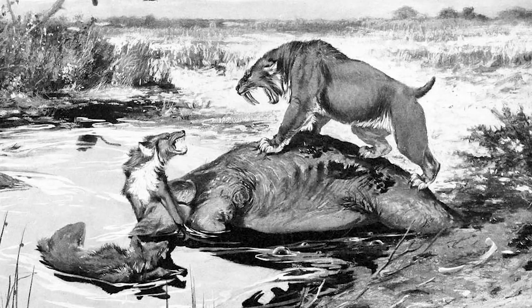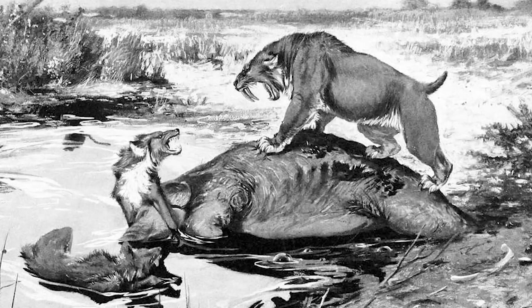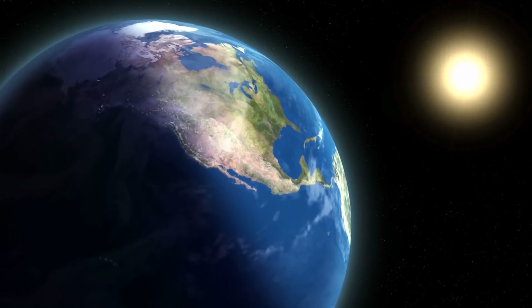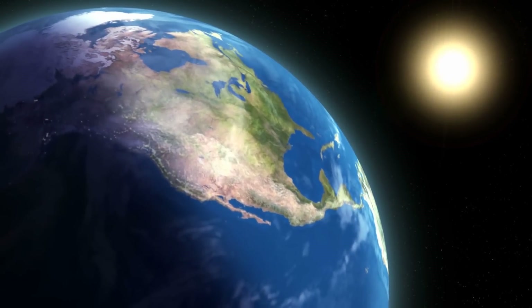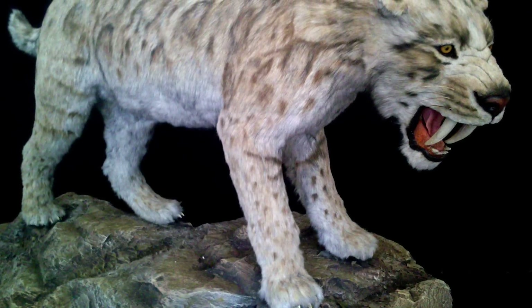Smilodon fatalis is possibly the best known of the Macarodontine saber-toothed cats. It appeared in North America about 1.6 million years ago and later migrated down to the west coast of the continent as far as Peru. It became extinct around 10,000 years ago.